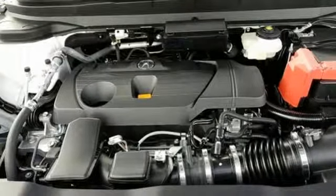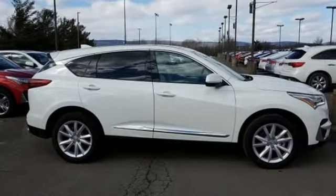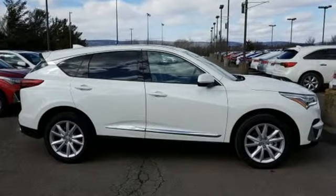Automobile magazine adds: despite the increase in power and cylinder count, the new RDX is more fuel efficient than before. Acura believes if there's a better way, take it. Take it for a test drive today.